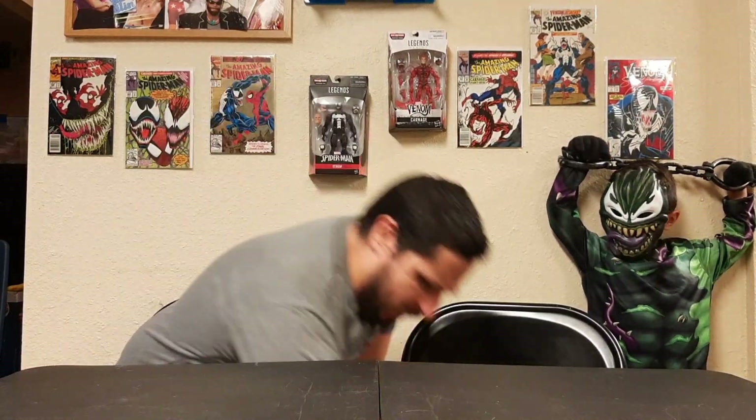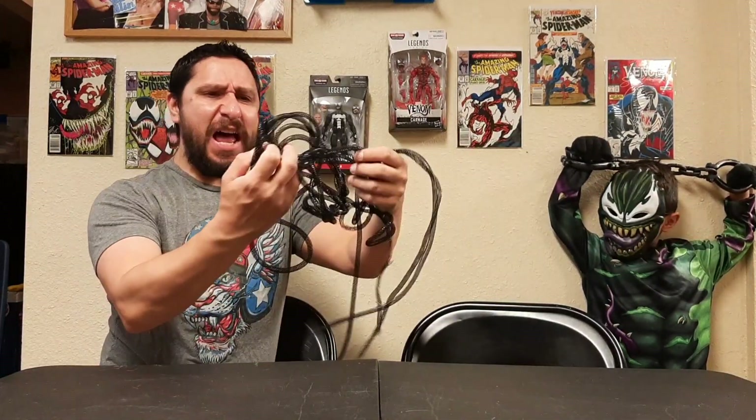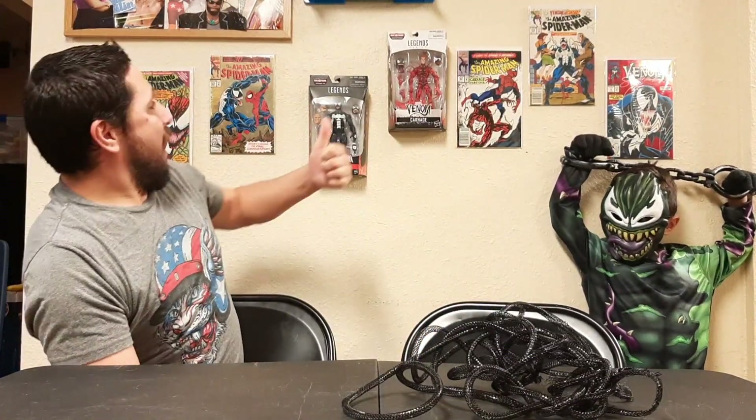Hey guys, Fanboy Prime here. Just mere moments ago I slayed this beast that was in my yard — it was tearing up my grass, digging holes, leaving sludge or slime everywhere. I thought it'd be cool to show it off in this video. We're waiting on Ollie because as you can see we've got some Venom and Carnage today, so we're waiting on Ollie to show up with the Venom and Carnage toys.